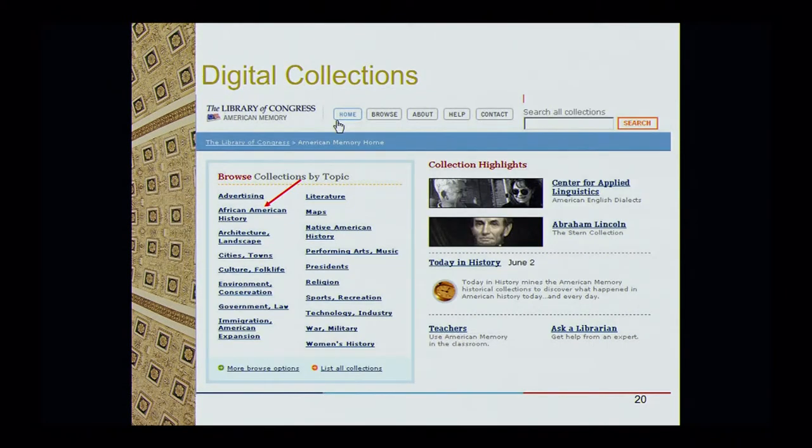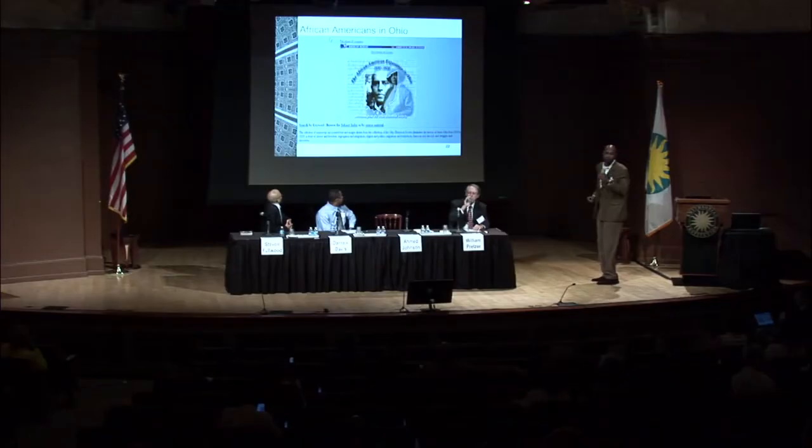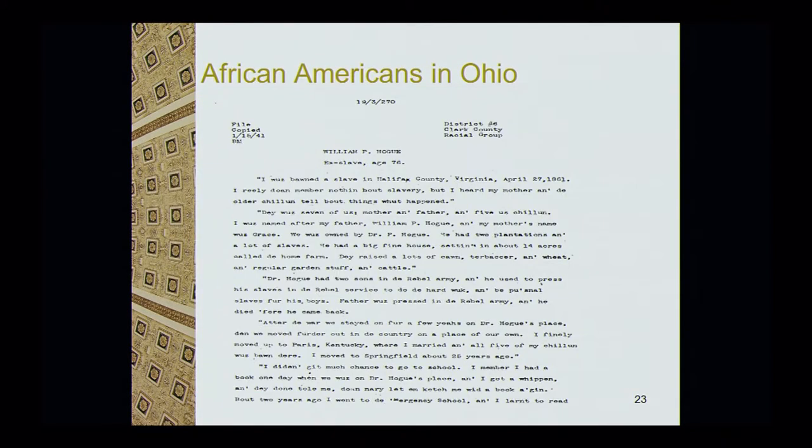Not everyone can get to the Library of Congress, so how can we help you off-site? We have a huge collection called American Memory — over 20 million digitized collections. I focused on African-American collections, and if you go to that category, you see about 17 collections. I selected 'African Americans in Ohio.' The coolest thing about this database is it's all keyword searching — you can put in a name, a location, or an occupation. We also have slave narratives; they're on microfilm, they've been digitized, and they're within this collection in several formats — really critical for people researching their slave ancestry.